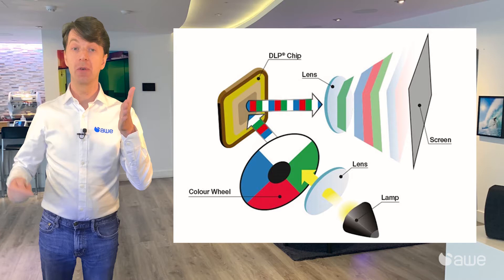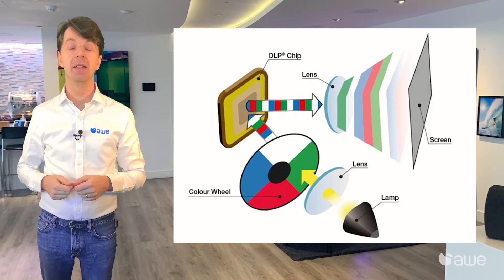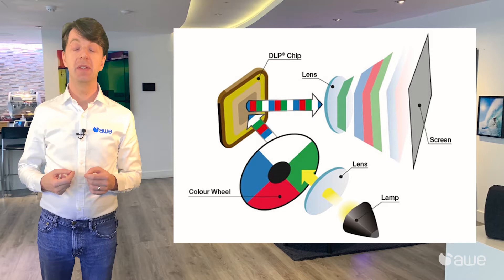To create a bright pixel, the mirror angles towards the lens, and to create a dark pixel, it scatters the light away from the lens. As there is only one chip, a colour wheel goes in front of the light source to produce colour. This is why many people see the rainbow effect, where you see the red, green, and blue tails behind fast-moving images. Also, due to the colour wheel, the colour light output suffers, as it's not showing all of the colours all of the time, and they'll often add a white sector to make white brighter, which can make the image look washed out.